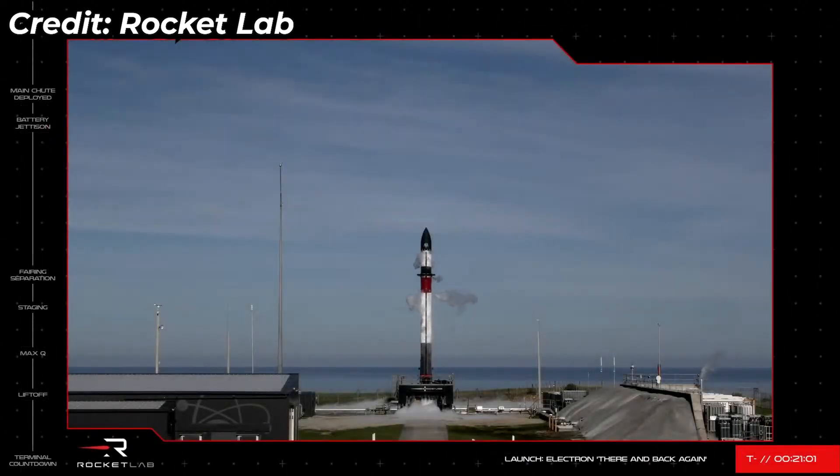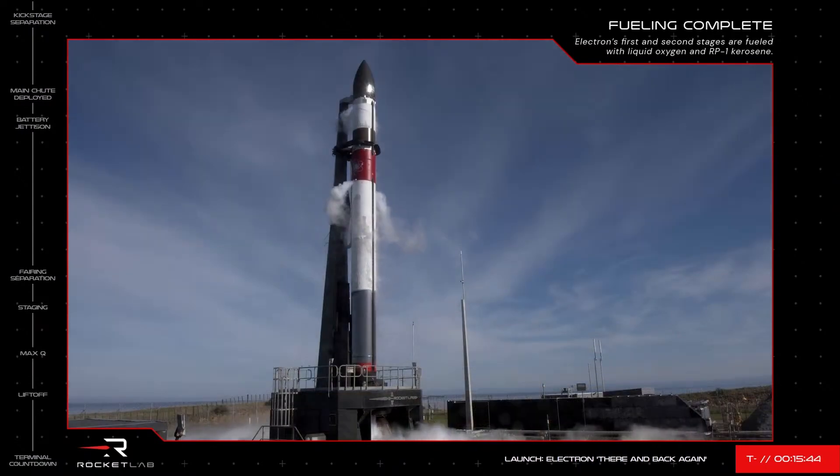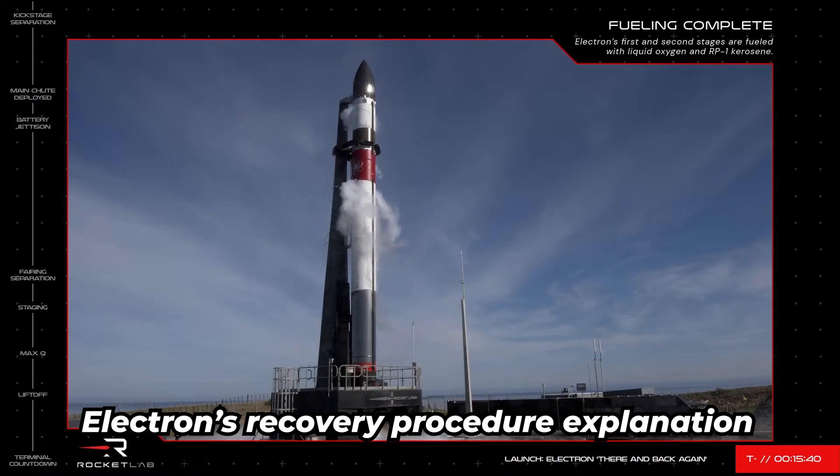Hello and good morning from New Zealand, where we are counting down to the liftoff of Rocket Lab's 26th Electron mission, 'There and Back Again.' Let's delve a bit deeper into today's recovery mission and how our operations will take place.